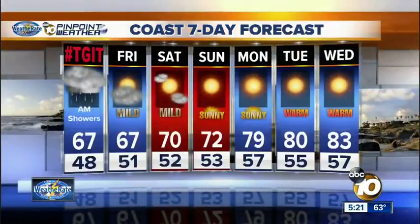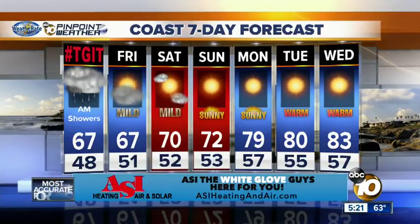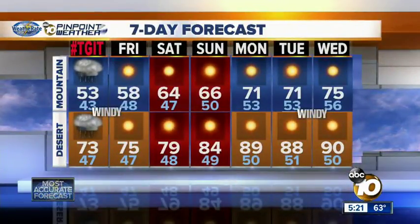But remember, gusty winds are expected into the mountains early in the morning. A wind advisory is in effect until 1 o'clock in the afternoon for the mountains and deserts. TGIT tomorrow — 67 degrees with morning showers, becoming drier on Friday and then warming things up over the weekend. Next week, we'll shift back to our offshore flow, and that means hotter temperatures coming back. So enjoy the cool down, because 90s are on track for early next week.